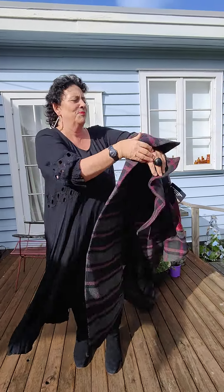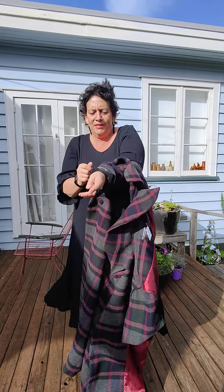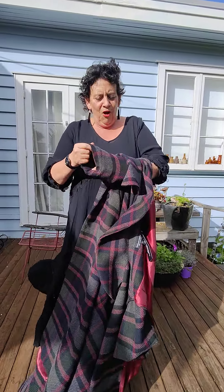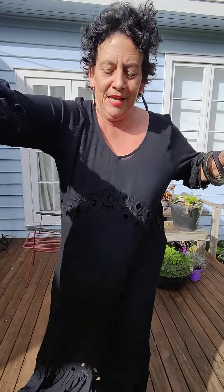I can't get it off from my bracelets. Oh dear. Right, got it off my bracelets, girls. There we go, Delia.